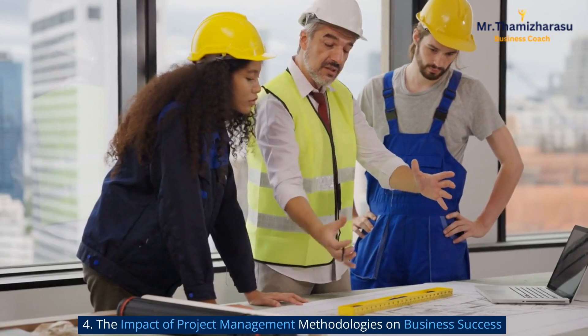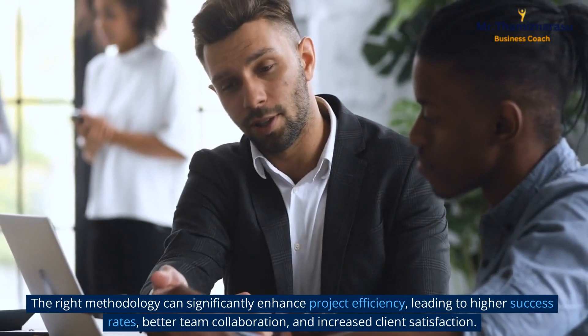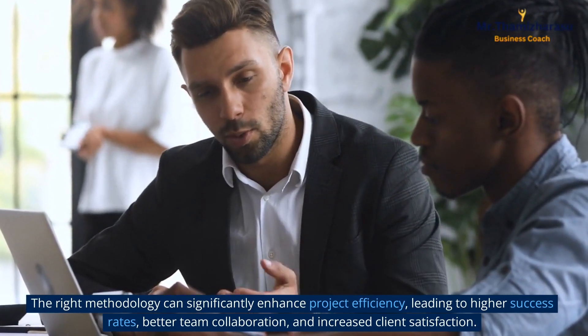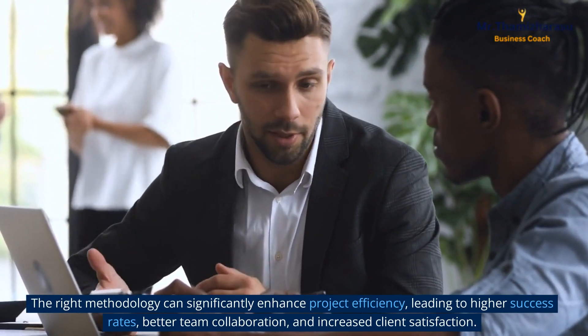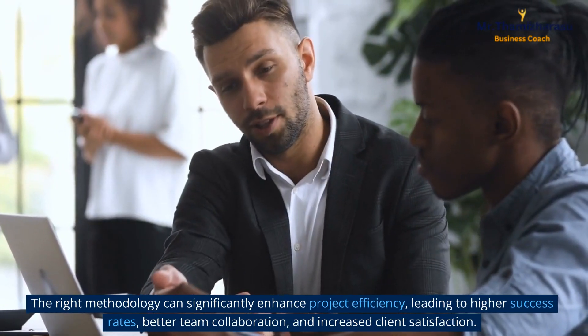The Impact of Project Management Methodologies on Business Success. The right methodology can significantly enhance project efficiency, leading to higher success rates, better team collaboration, and increased client satisfaction.